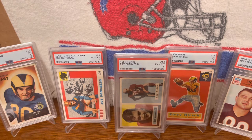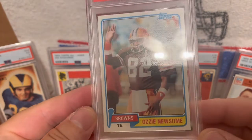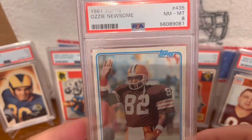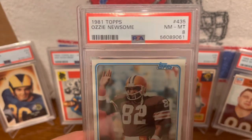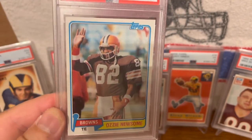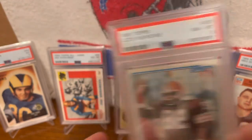This next one is this 1981 Topps Ozzie Newsome — a great tight end of the late 70s and 80s, and longtime GM of the Cleveland Browns. He's another Hall of Famer, inducted in 1999. Ozzie Newsome in a PSA 8.